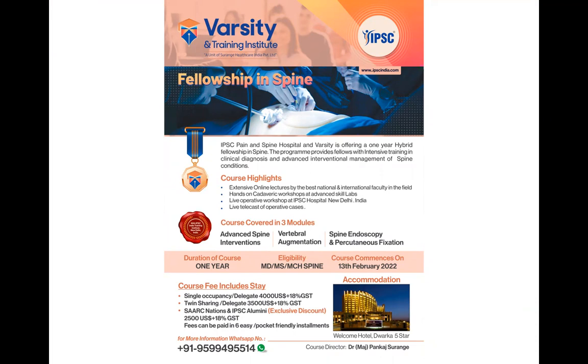This fellowship is covered in three modules. The first covers advanced spine interventions. The second covers vertebral augmentation — vertebroplasty, kyphoplasty, and targeted cementoplasties. The third covers spine endoscopy in detail, along with percutaneous spine fixation procedures.